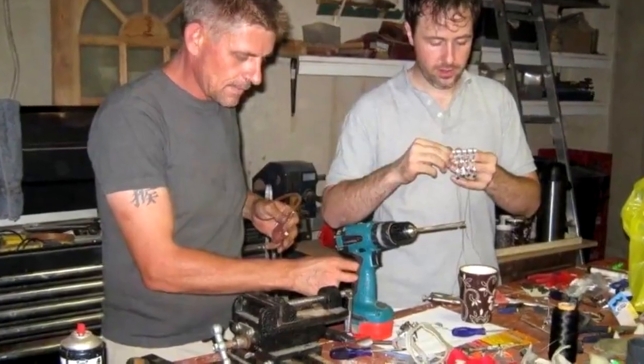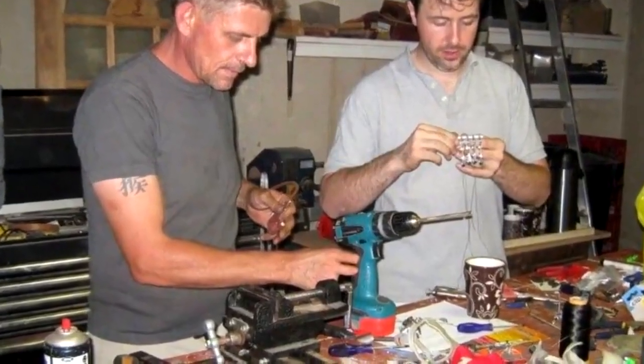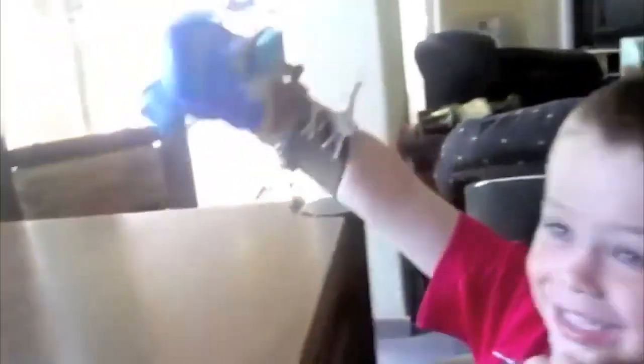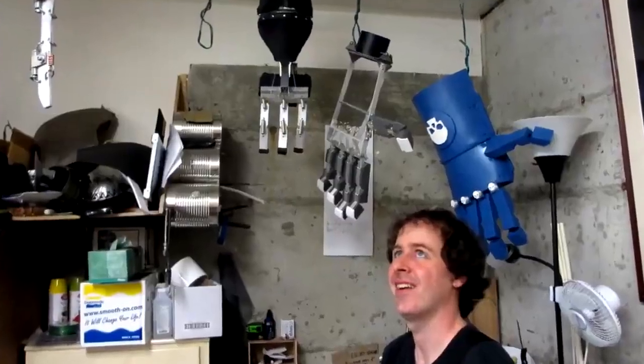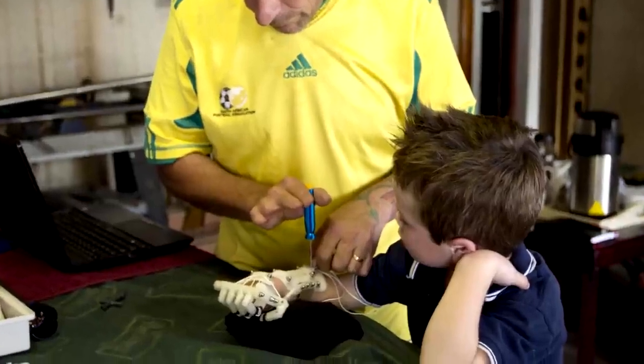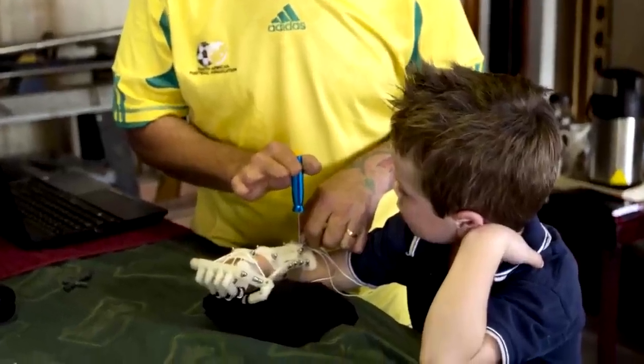It's since been refined by redesign after redesign, with scans of Liam's hand being fed into a 3D printer to produce a device which is perfectly sculpted to the size he requires. Had Liam not agreed to be the guinea pig for multiple uncomfortable test models of the device before a smoother, sleeker design style could be identified, the advancements would not be possible. Thank you, Liam!